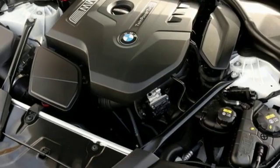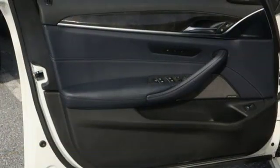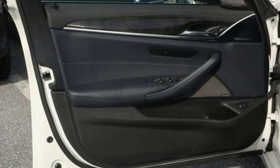Intercooled turbo inline 4 cylinder engine. Power sliding and tilting sunroof. Gas pressurized shocks. And automatic transmission.